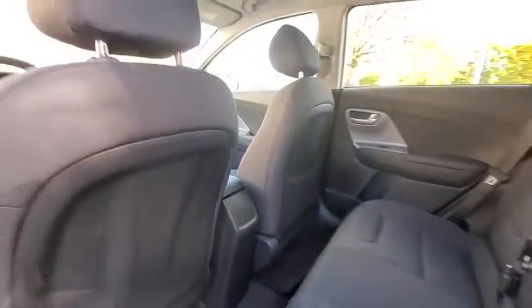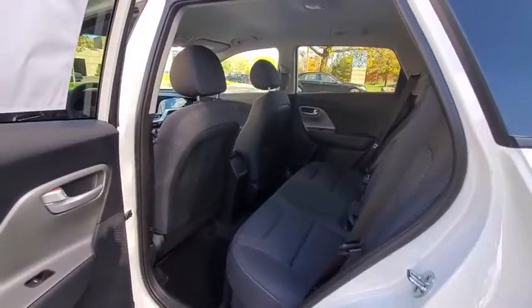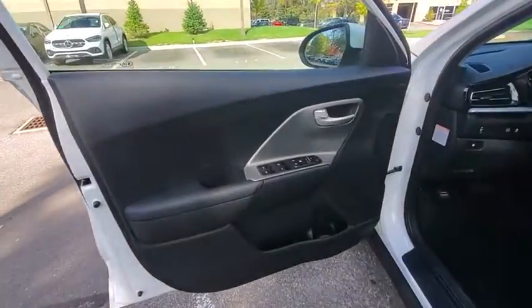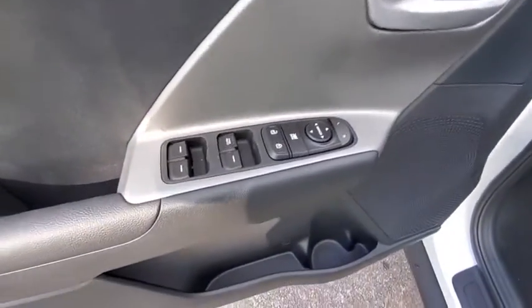Power windows, carpeted floor mats, brake assist, panic alarm, remote keyless entry, overhead console, rear window wiper, front reading lamps, front bucket seats, driver vanity mirror.